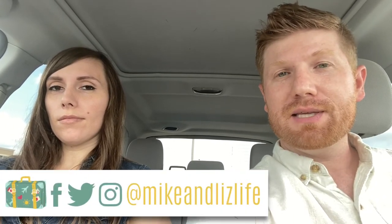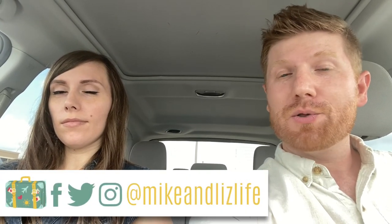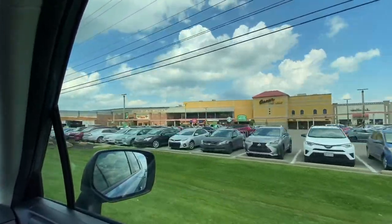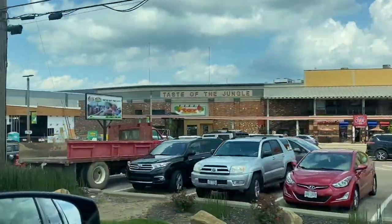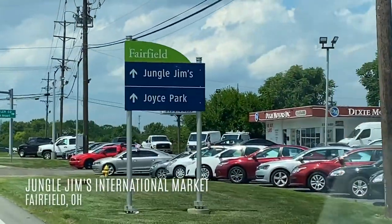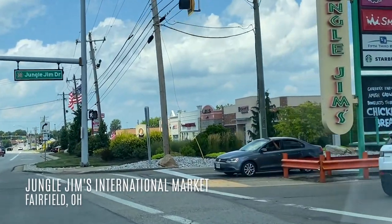Hello and welcome to our channel, I'm Mike Fabulous. We've just finished up our Walt Disney World series, which you can check out in the card appearing above our heads or in the description below. We decided that having finished our Walt Disney World series, we should go to the Disney World of grocery stores. We're here in Fairfield, Ohio, going to check out Jungle Jim's.